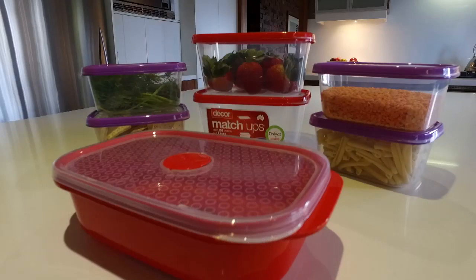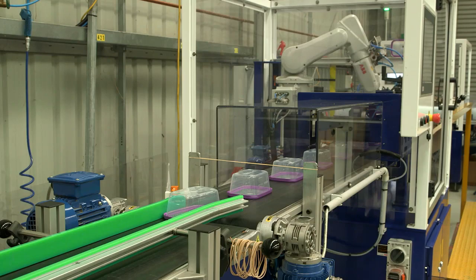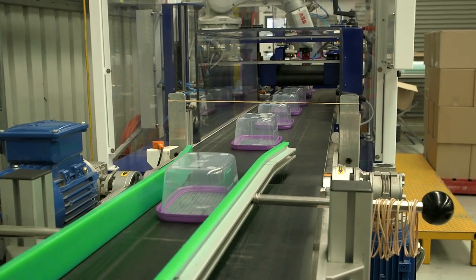Dacor was established here in Melbourne, Australia, in 1958 by a gentleman named Brian Davis. So 58 years down the track, we are the major manufacturer of housewares and fridge containers. We export internationally, primarily to the EEC, America, India and a little bit to Japan. Our national market is Australia-wide.